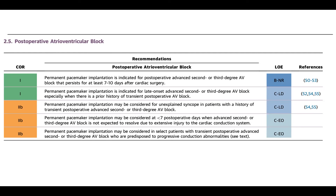Another class one indication: permanent pacemaker is indicated for late onset advanced second or third degree block, especially when there's a prior history of transient post-op AV block. There are cases of people who recovered their AV conduction in the perioperative period, but later on had advanced second or third degree block and needed a pacemaker. I believe I'm actually an author on one of these references — when I was at Columbia, Leo Lieberman and I wrote a paper on a handful of patients who left the hospital conducting, but in late follow-up were identified to not have conduction.